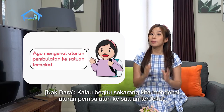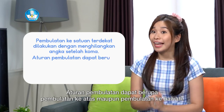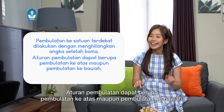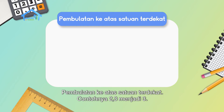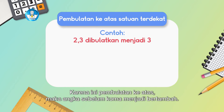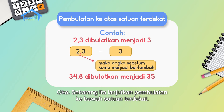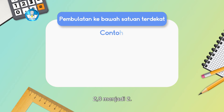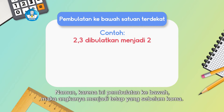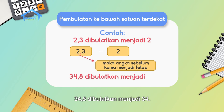Now let's learn the rules for rounding to the nearest unit. Rounding to the nearest unit is done by eliminating the digits after the decimal point. Rounding can be rounding up or rounding down. For rounding up to the nearest unit: 2.3 becomes 3 — the digit before the decimal increases. Another example: 34.8 rounded up becomes 35. For rounding down: 2.3 becomes 2 — the digit before the decimal stays the same. Another example: 34.8 rounded down becomes 34.